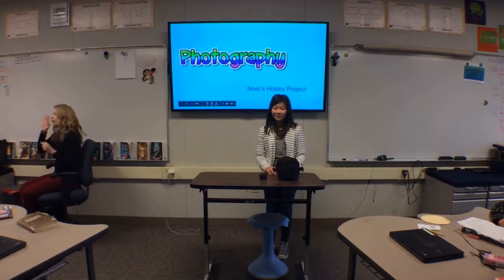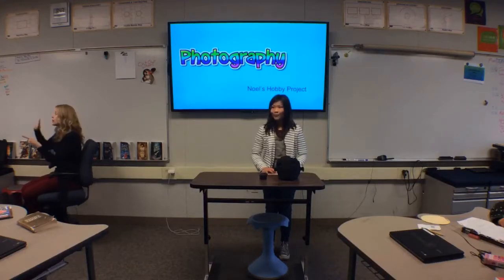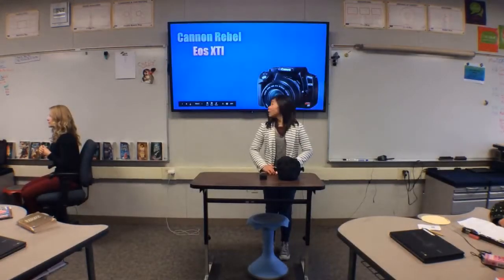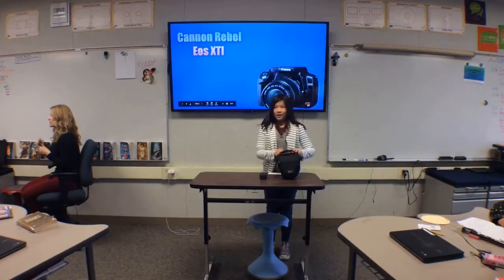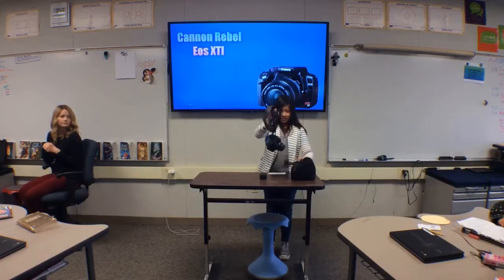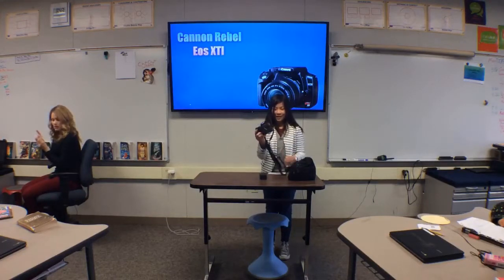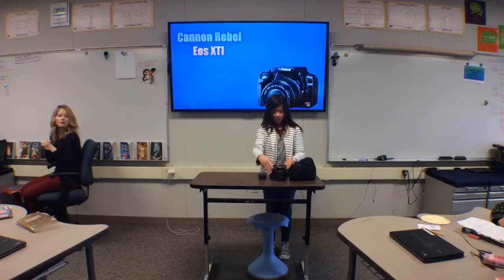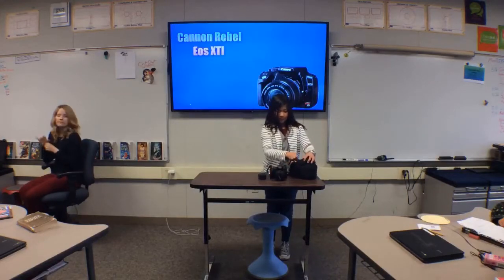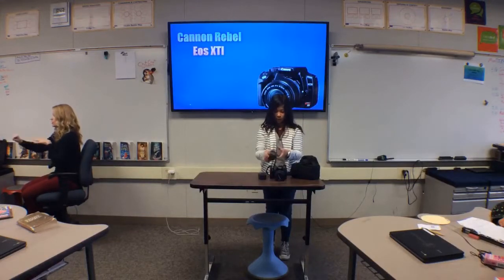Hello, my name is Noelle, and today I'm going to show you how my hobby was photography. This is the camera that I used — a digital Canon EOS XTI — and I have two lenses: one with a zoom, and one with a little bit of zoom.